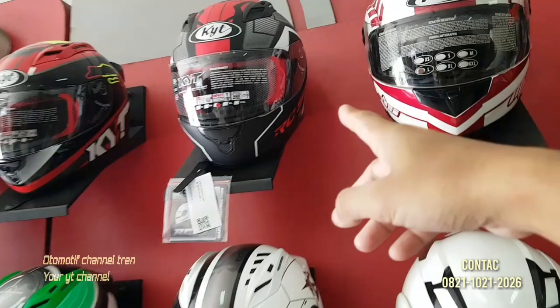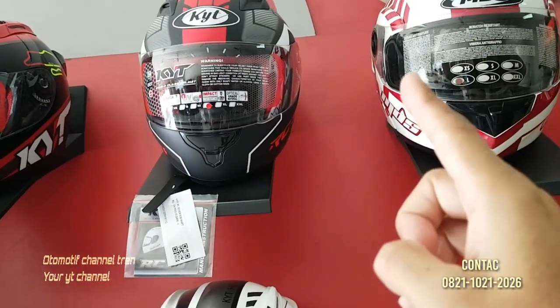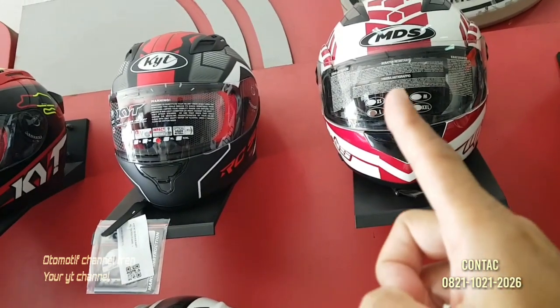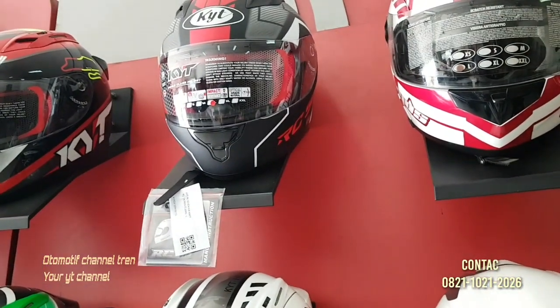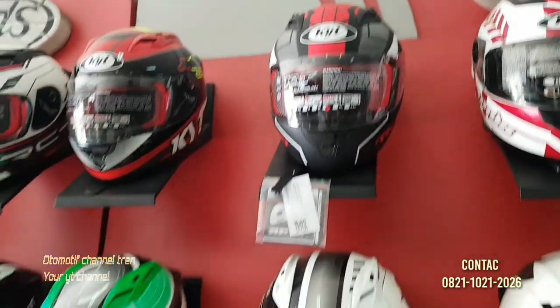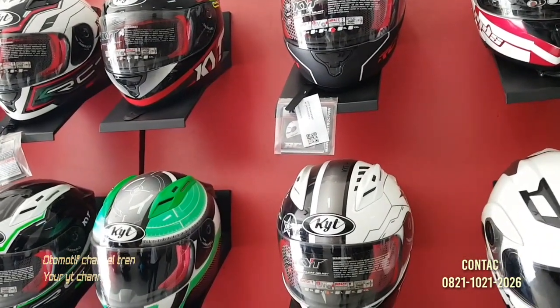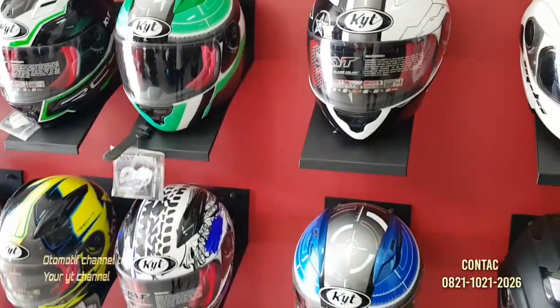Nah ini KYT RC7 yang terbaru. Ini makanya dari kejauhan aja kata saya ini beda nih, enak aja dilihatnya gitu mas — saya langsung suka nih yang ini. Seri 18. Harganya berapa mas? Harganya 340. Kalau yang lainnya 340 sampai 430 yang motif, yang polosnya 400.